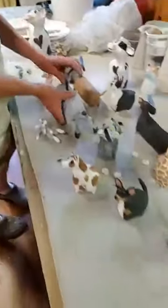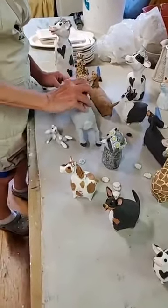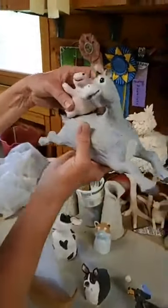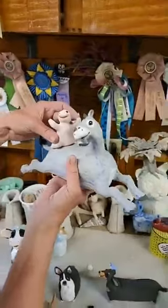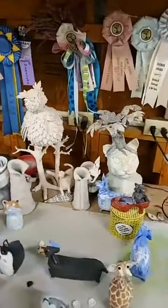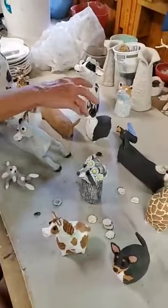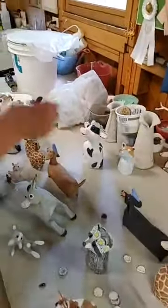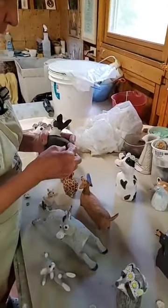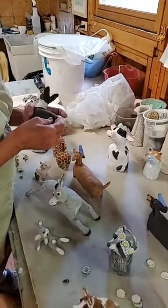These are some finished pieces that need to be photographed for the new website. This is one of my favorites that's not quite finished — it's called 'Luke Ma, No Hands.' The little pig is riding on the back of the donkey. I just love that little pig. And the trash panda Boston Terrier that came back from a gallery with the tail broken off — somehow I have no idea how that could have happened. They sent us four things broken back and we've never heard from them again. So I had to make a new tail for it.